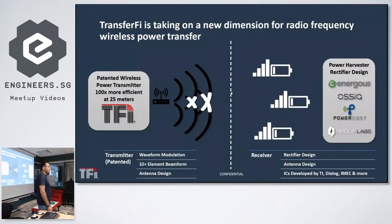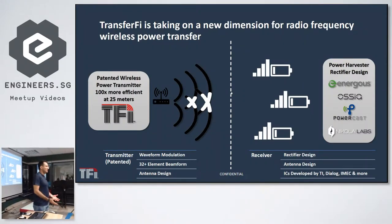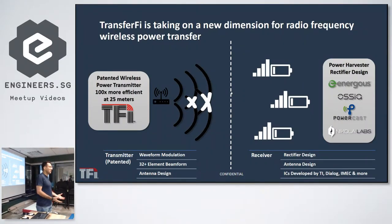The idea we have is to enable access to power like data — the way we access through 3G, 4G — anywhere on demand. The core technology we are developing is more focused on the transmitter side rather than the receiver side, which our competitors — companies like Energes, Oshia, and PowerCats — are working actively on.